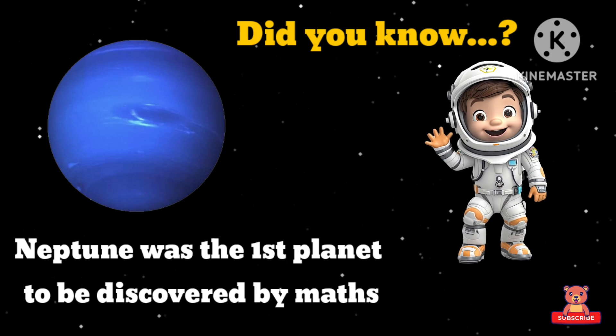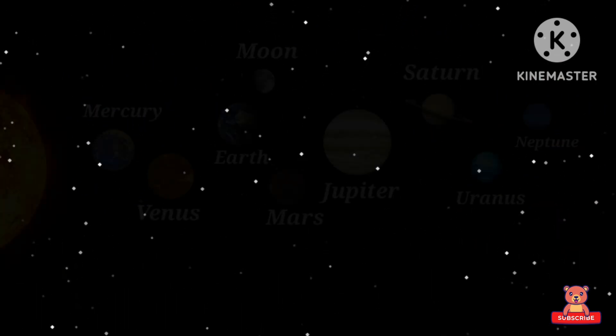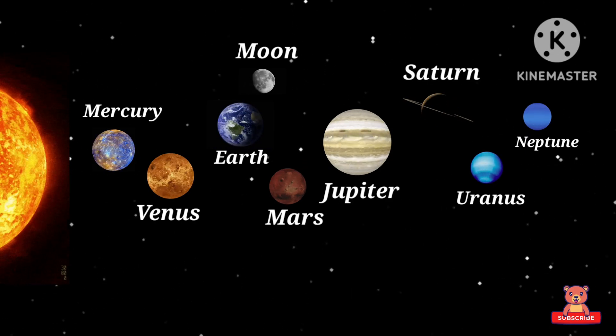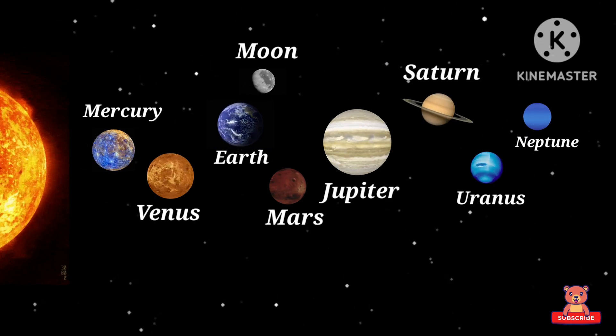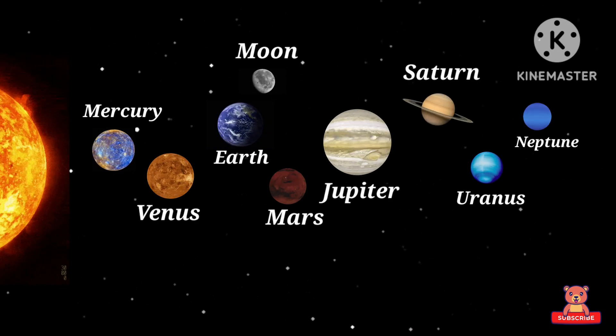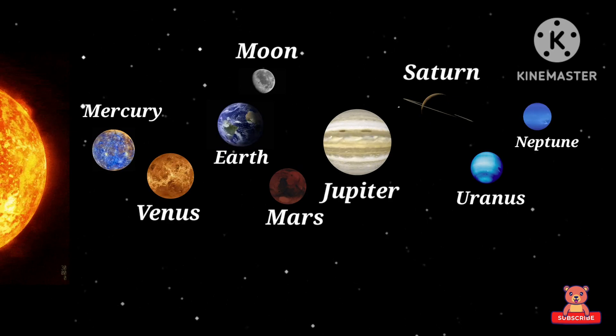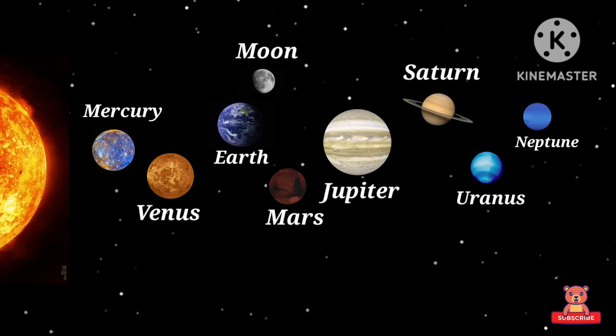Let's revise once: Mercury, Venus, Earth, Mars, Jupiter, Saturn, Uranus, Neptune!